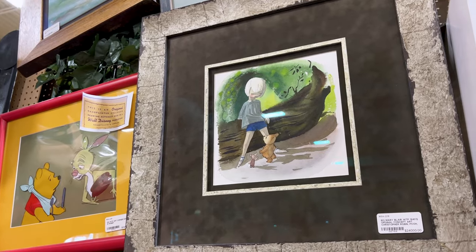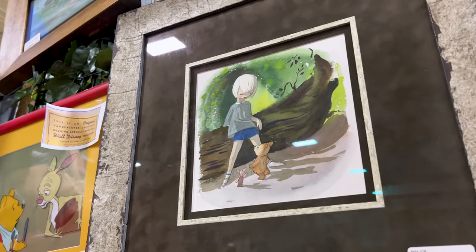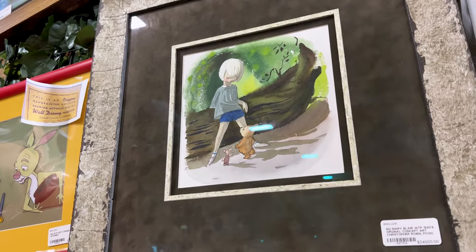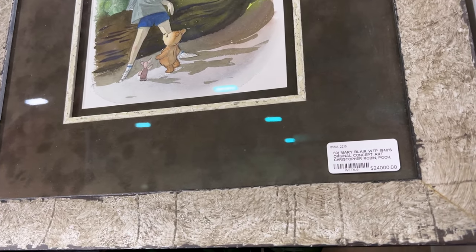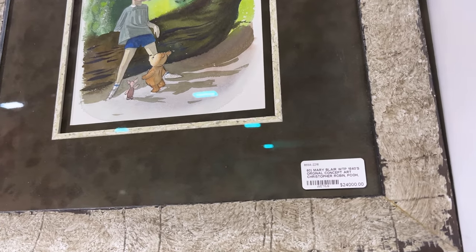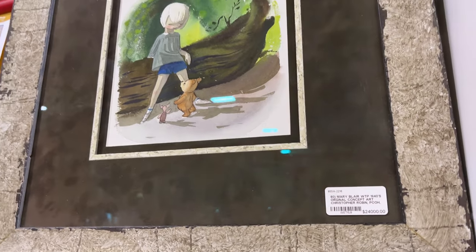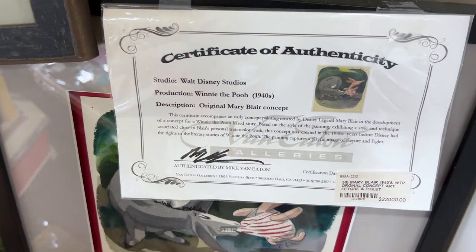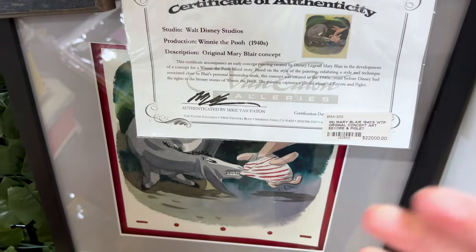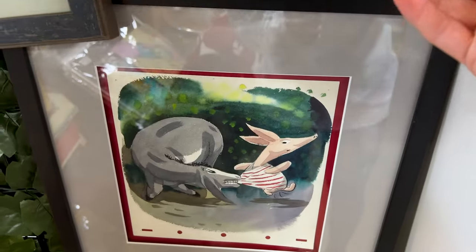I want to show more art in this channel because we greatly appreciate Disney art, and they have this here. It's a Mary Blair 1940s original concept art of Christopher Robin and Pooh — and look at that price tag: $24,000! And this one in here is of Eeyore and Piglet, and this one is $22,000. Here's the Certificate of Authenticity.